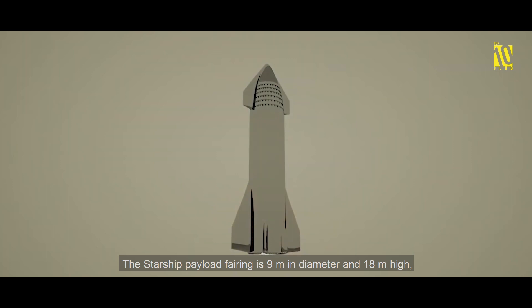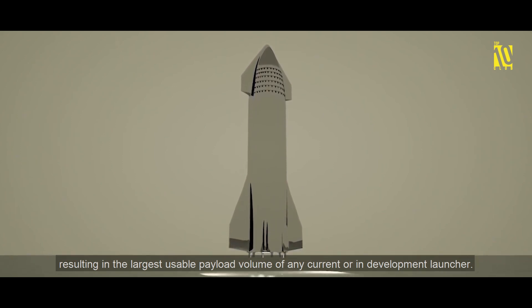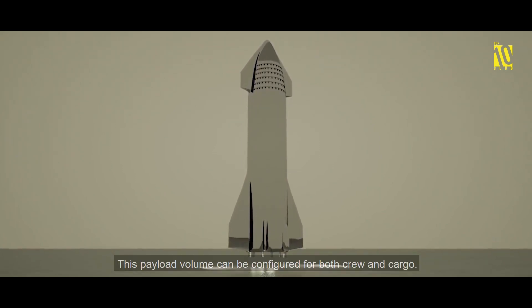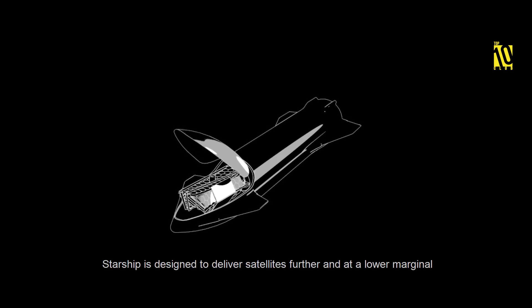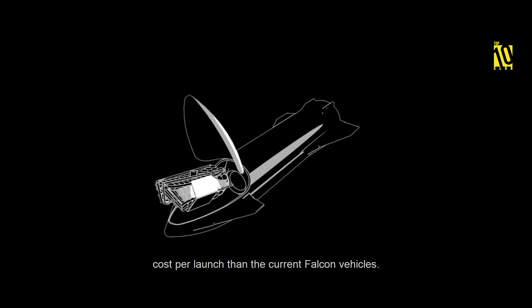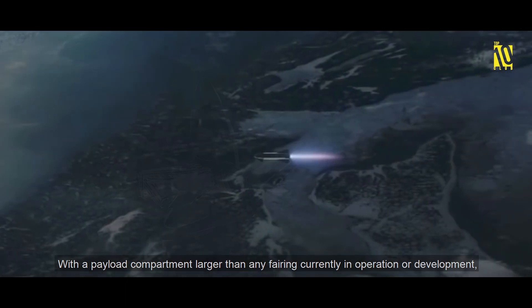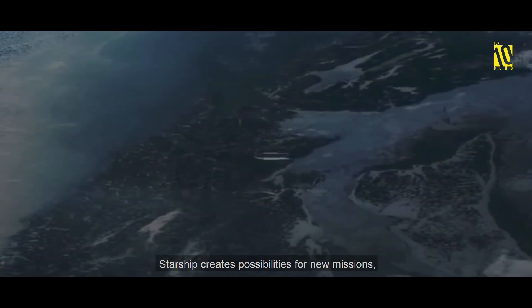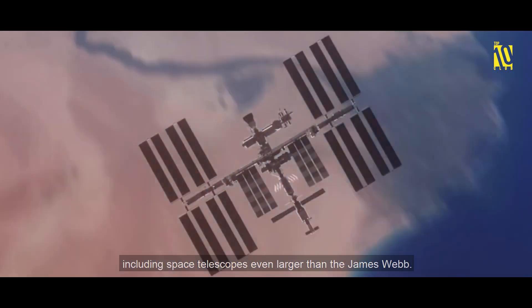The Starship payload fairing is 9 meters in diameter and 18 meters high, resulting in the largest usable payload volume of any current or in-development launcher. This payload volume can be configured for both crew and cargo. Starship is designed to deliver satellites further and at a lower marginal cost per launch than current Falcon vehicles, creating possibilities for new missions including space telescopes even larger than the James Webb.